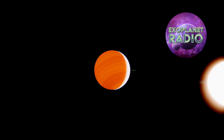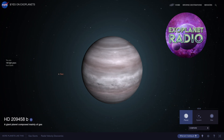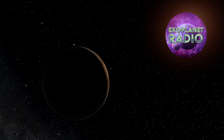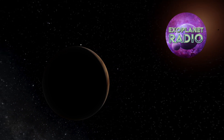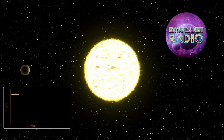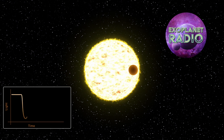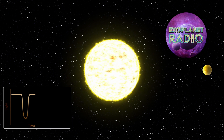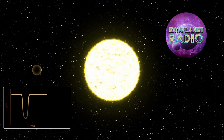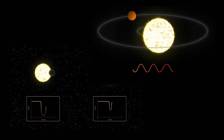Even so, this planet is remarkable in many ways — it occupies first place in a long list of discovery milestones. It is one of the first exoplanets to be discovered using the transit method, which means astronomers were able to detect it by observing how its star's light dimmed as the planet passed in front of it. This was a major breakthrough, and it also makes Osiris the first exoplanet to be detected by more than one method: both transit and radial velocity.